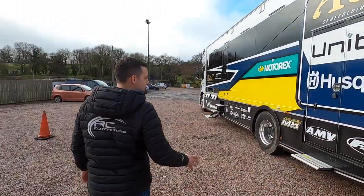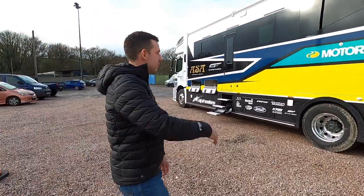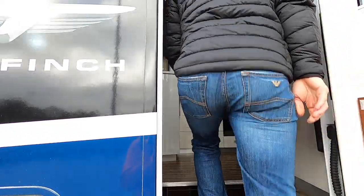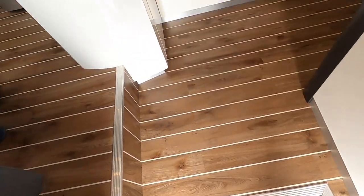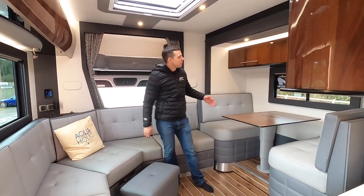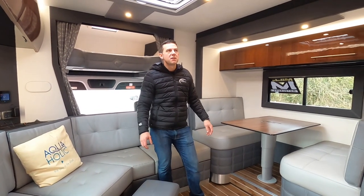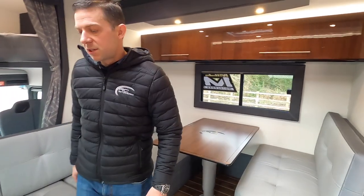The doors at the back take you into the garage area, which I'll show you in a second. Should we look inside? Perfect, I'll show you around. So as you can see, this is the main saloon area, and here is the slide-out dinette section in the out position, creating a really nice big social space.